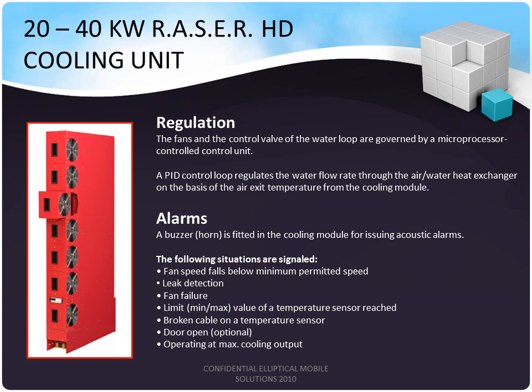The Razor cooling units are highly sophisticated and contain quite a few sensors. They are regulated with microprocessor-controlled units. The PID control loop regulates the water flow through the air and water heat exchanger on the basis of air exit temperature from the cooling module, so they are self-regulating. A buzzer or horn fitted on the cooling unit can issue alarms for fan speed, leak detection, fan failure, temperature limits (minimum or maximum), broken connectivity to any temperature sensors, an open door, or if the unit is operating at maximum cooling temperature.